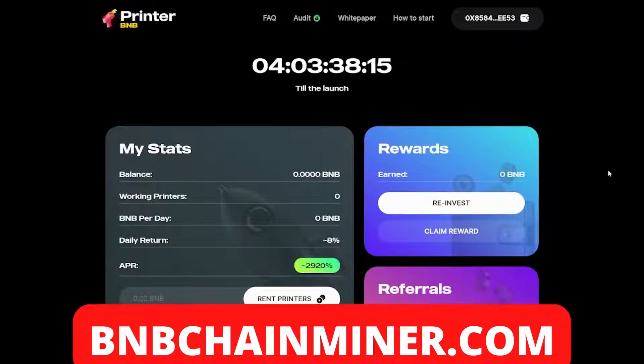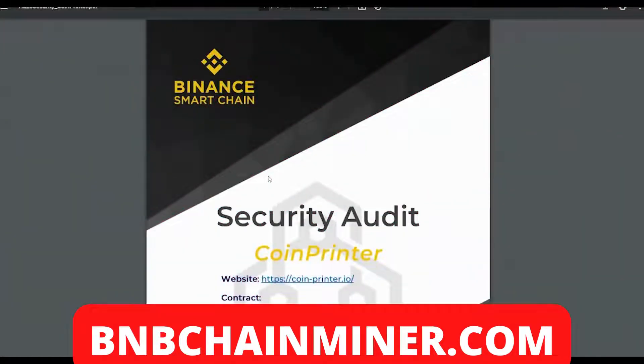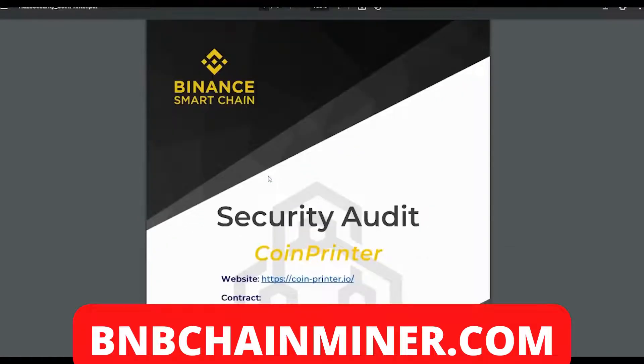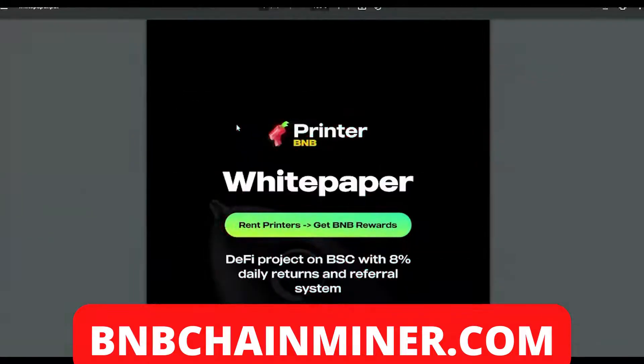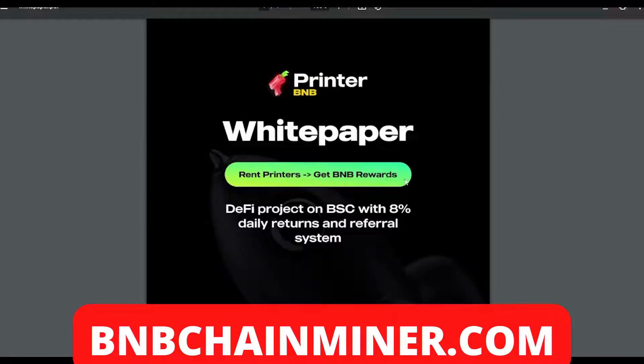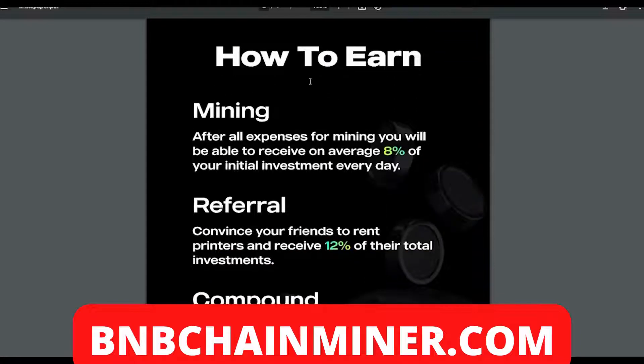Coin Printer also has their own security audit, which is very good to see — feel free to read it. Getting into the more technical side, let's look at the whitepaper. The project is described as: rent printers, get BNB rewards — a DeFi project on the BSC with eight percent daily returns and a referral system. After all expenses for mining, you'll receive an average eight percent of your initial investment every day.